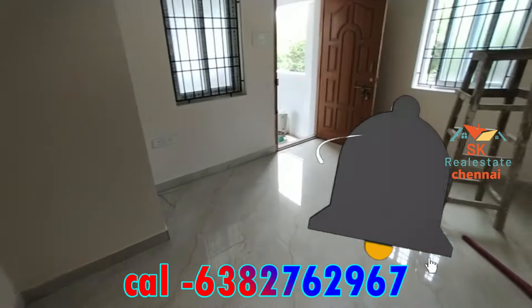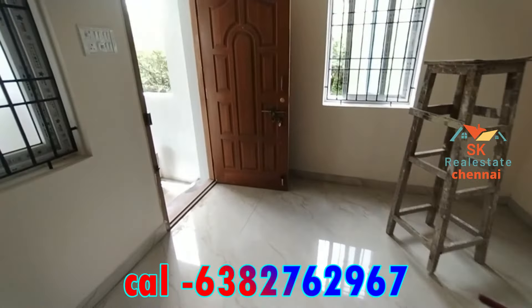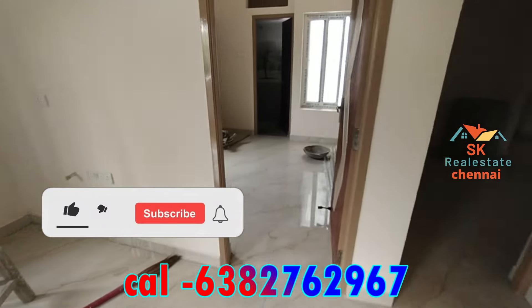This is a triple bedroom video. This one is ready to occupy. 78 lakhs, 82 lakhs. This one is a triplex model. This is a 3BHK with the interior.